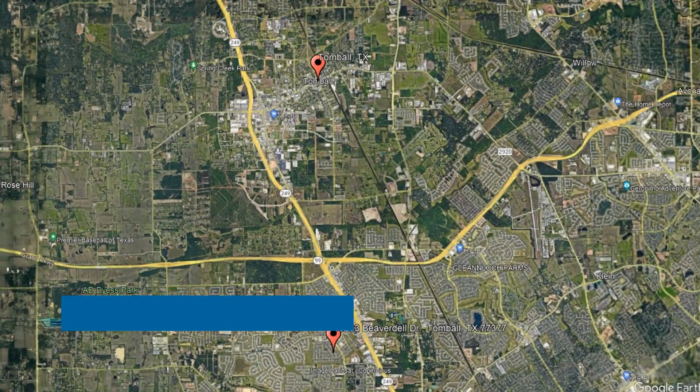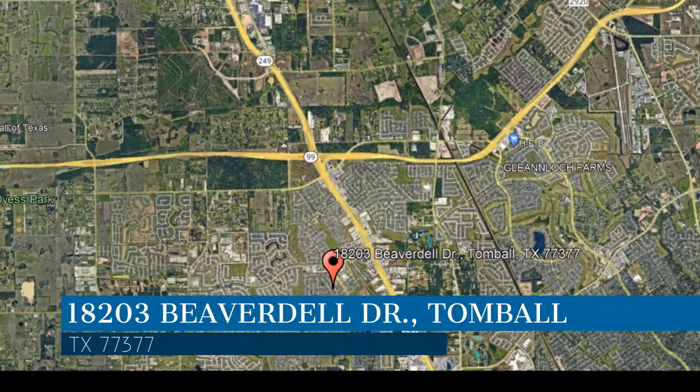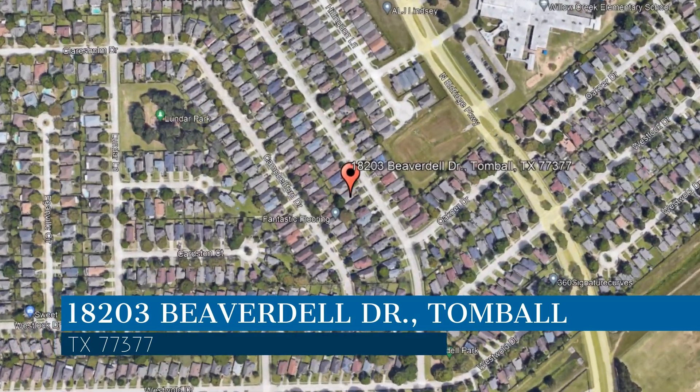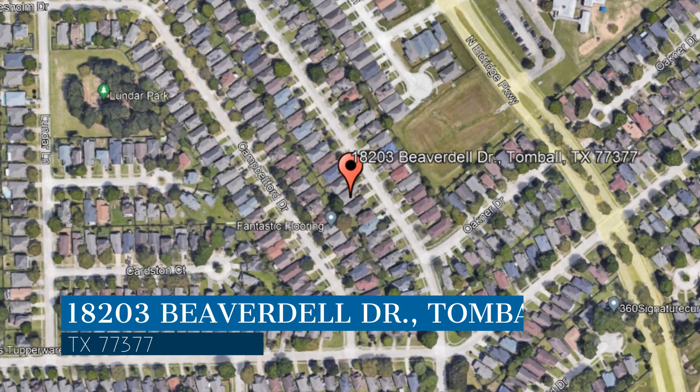Here are photos of an available rental property — make it yours today. This property is located at the address on your screen. We are Terra Residential Services, a leader in Tomball Property Management.